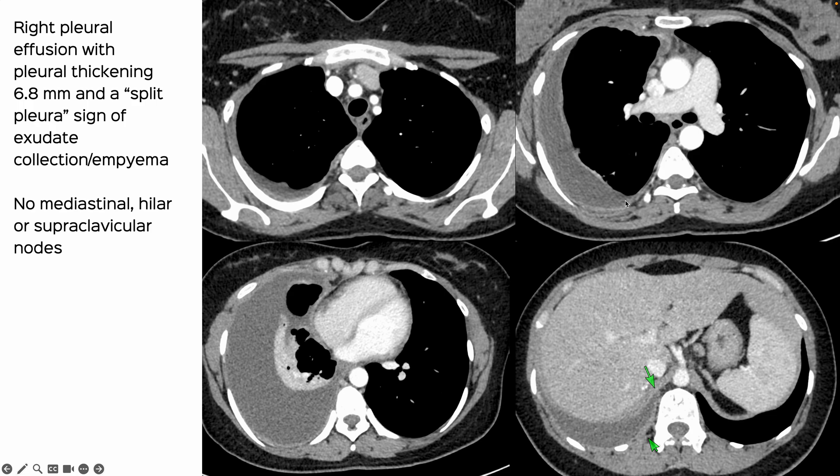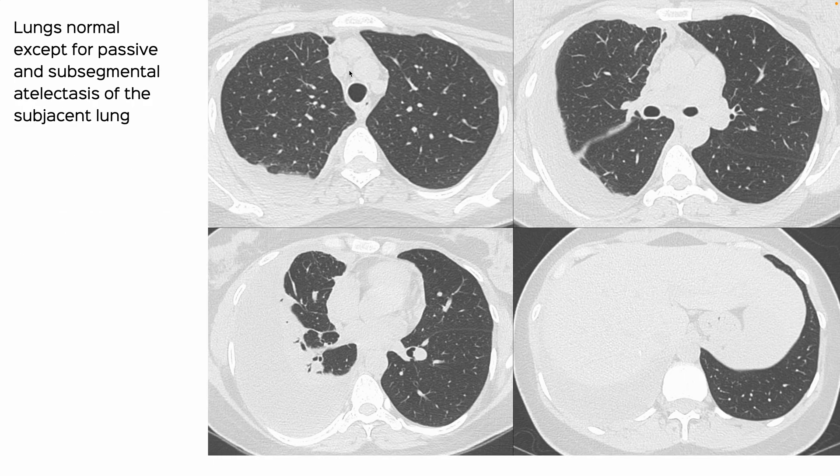The contrast CT shows pleural thickening of more than 5 millimeters, and you can see the split pleural sign. Clearly this is an exudate — all of that is there — but there are no mediastinal lymph nodes, no supraclavicular lymph node, no other relevant adenopathy, and the underlying lungs are absolutely normal.